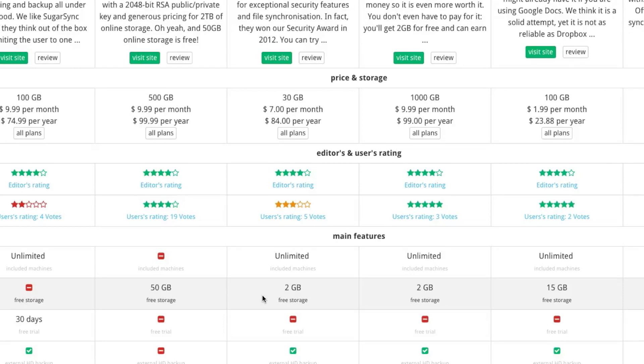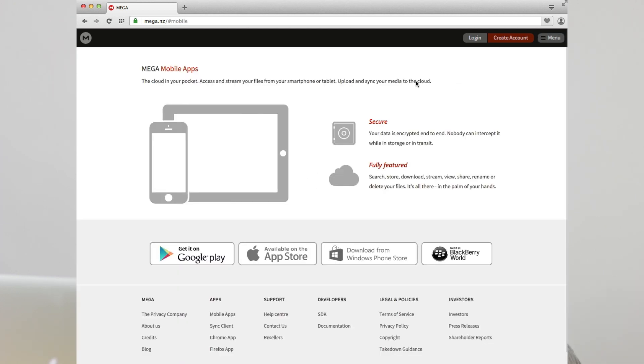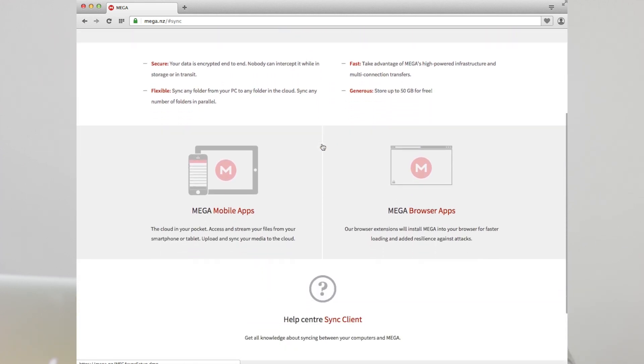Mega is a cloud storage service which offers secure end-to-end encryption and secure collaboration. You'll have mobile apps, a synchronization client to use Mega in a Dropbox-like fashion, and even email and a chat client. What makes Mega stand out — at least this is what they claim — is that they provide a high level of security. When you sign up, they create a 2048-bit RSA public-private key that should keep your data safe. Safe means that, theoretically, nobody else but you has access to your files, not even the authorities, if they wanted to, because the keys reside in your computer.